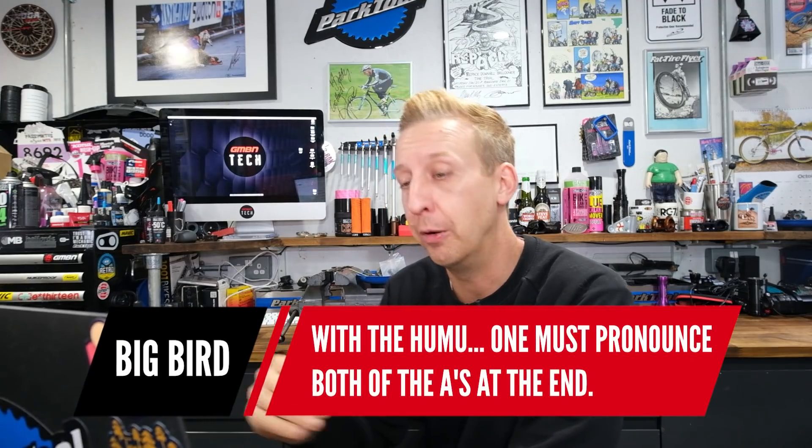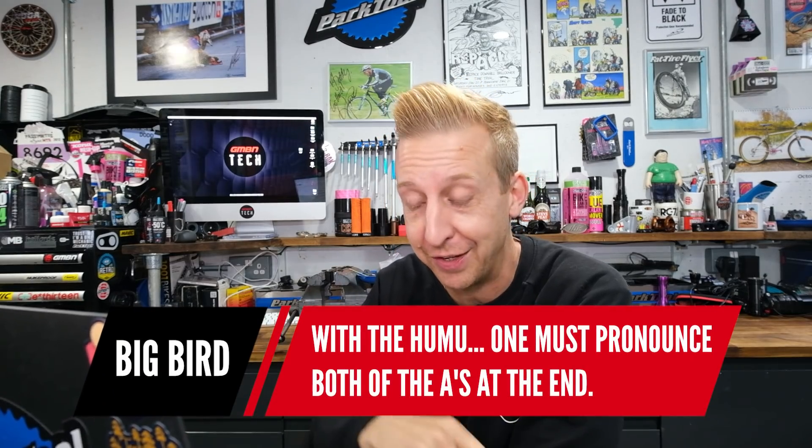On last week's show we had a topic about the coolest bike names out there. I picked the Specialized Stump Jumper as just the coolest name — it's such a descriptive name of what you do on a bike. First comment is from Big Bird, who corrects the pronunciation of the Kona Humu Humu Nuke Nuke Puah-a — you must pronounce both A's at the end. Thanks for setting me straight on that — it's a complex name.